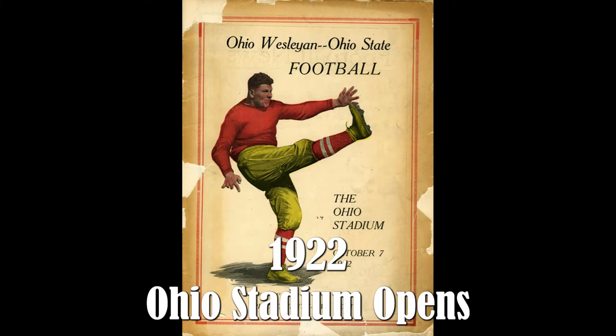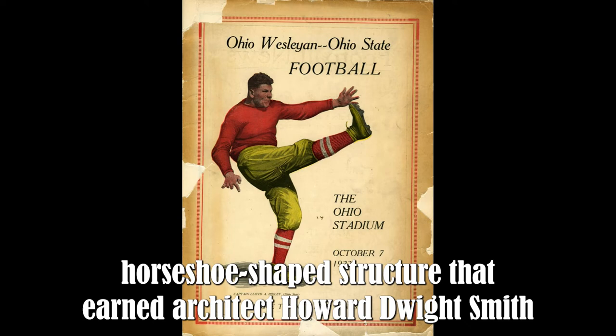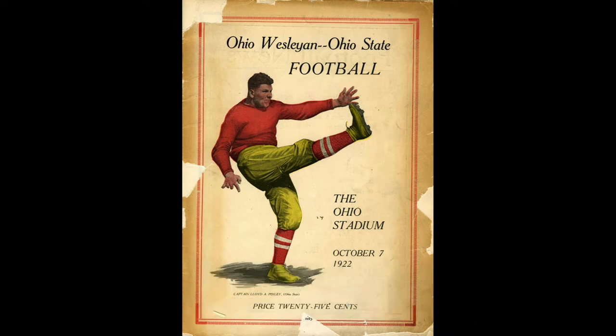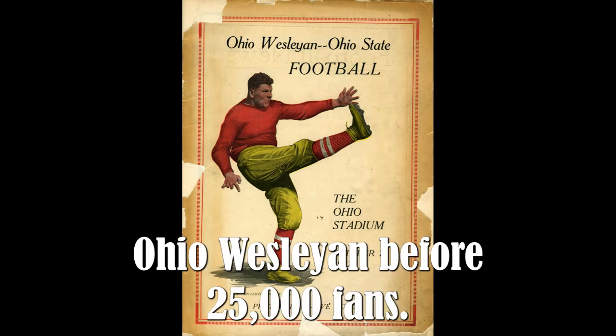1922 — Ohio Stadium opens. Ohio Stadium, a double-decked, horseshoe-shaped structure that earned architect Howard Dwight Smith the American Institute of Architects' top award for excellence in public works, opened on October 7th with a 5-0 Ohio State victory over Ohio Wesleyan before 25,000 fans.